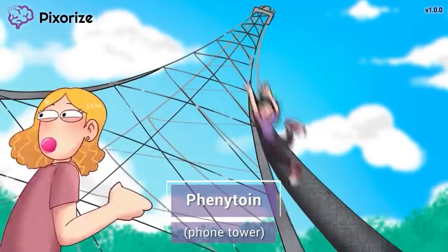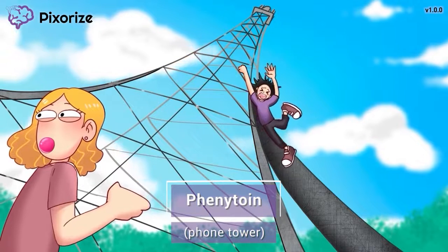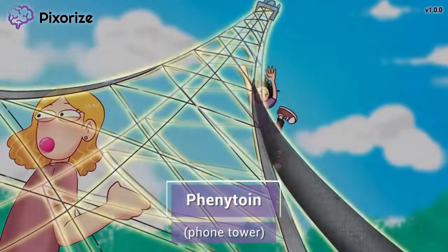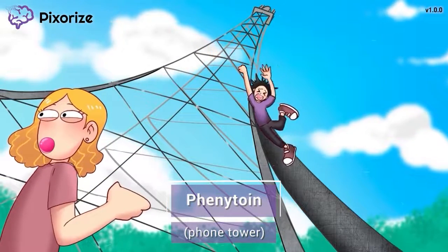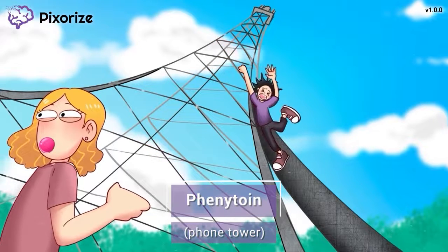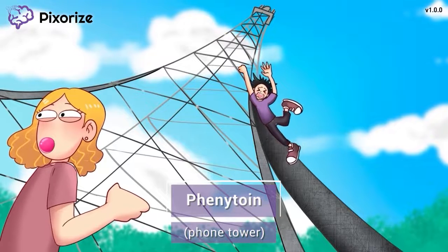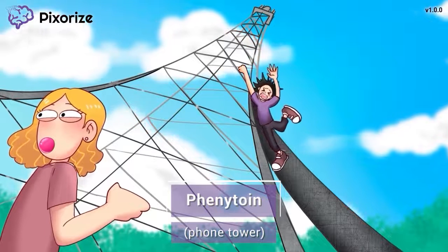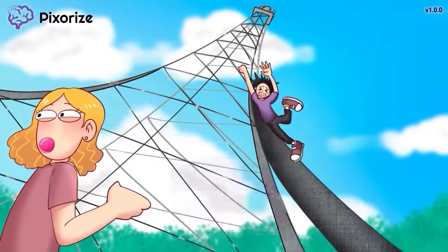These troublemaking kids are playing around a phone tower — not their brightest idea. This phone tower will serve as your memory anchor to Phenytoin, because phone tower and Phenytoin sound pretty similar. You may sometimes hear Phenytoin called by its trade name Dilantin, but the NCLEX will always use the generic name of Phenytoin.